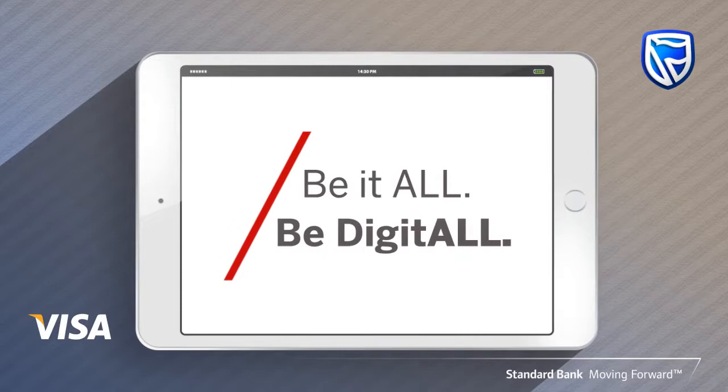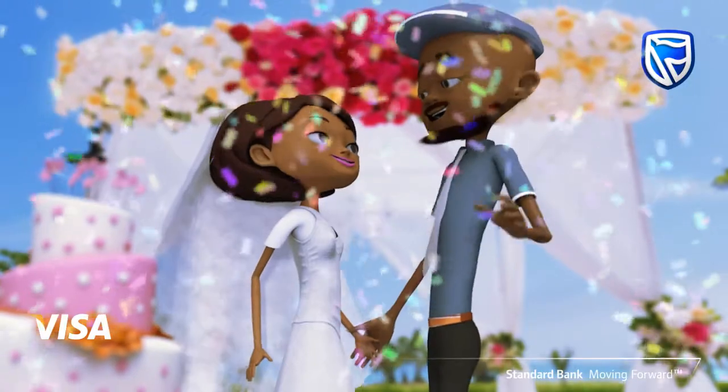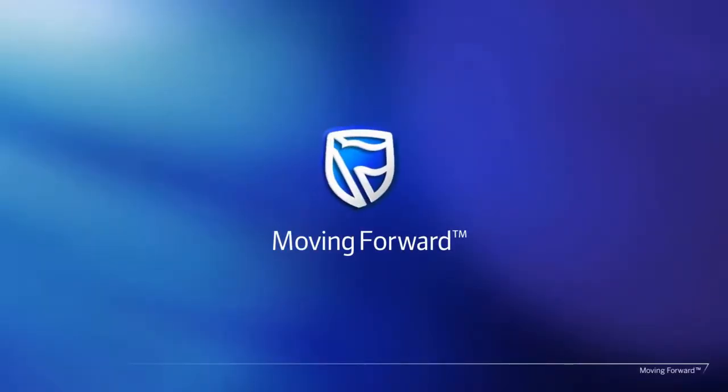Be it all digital — contact your branch or call our customer contact center 24/7 today. Standard Bank, moving forward.